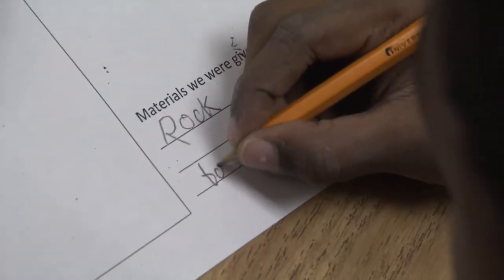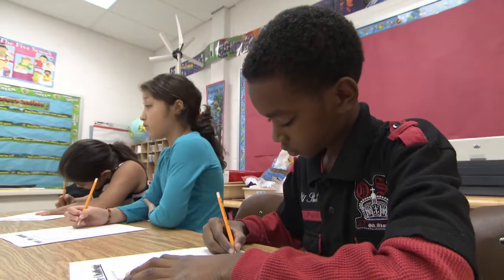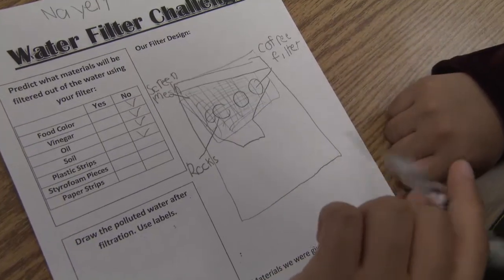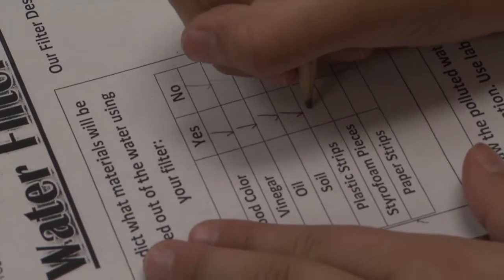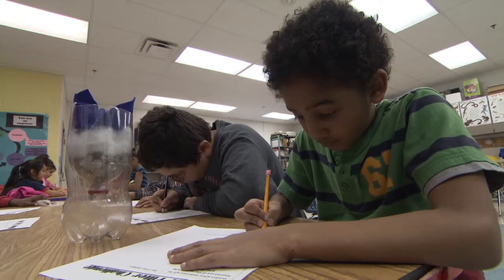Giving students that extra time for science was a priority and was built into the school's schedule. The STEM Lab functions as a special class, just as art or PE, and students rotate through every other week for an hour. And it's in addition to the science that they're already getting in the classroom — it's extensions and further thinking on how they could apply the science to real world problems.